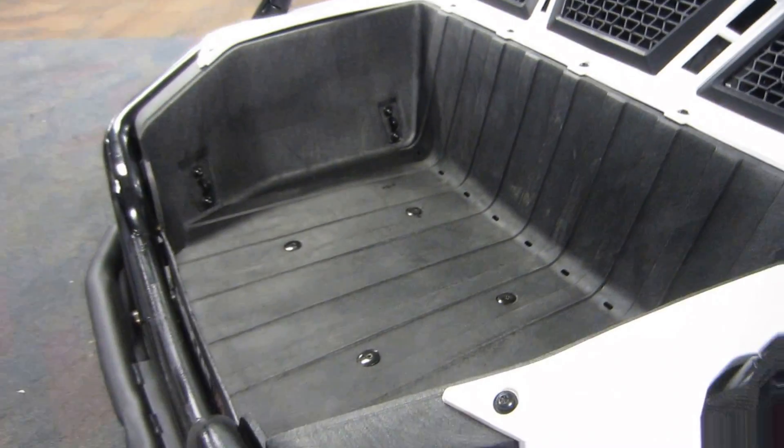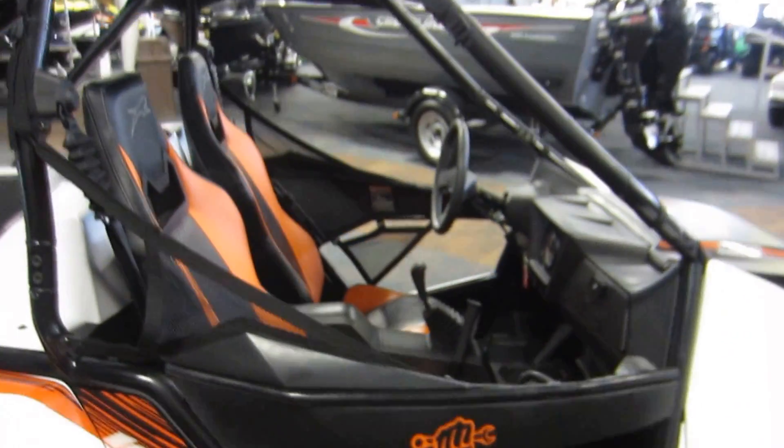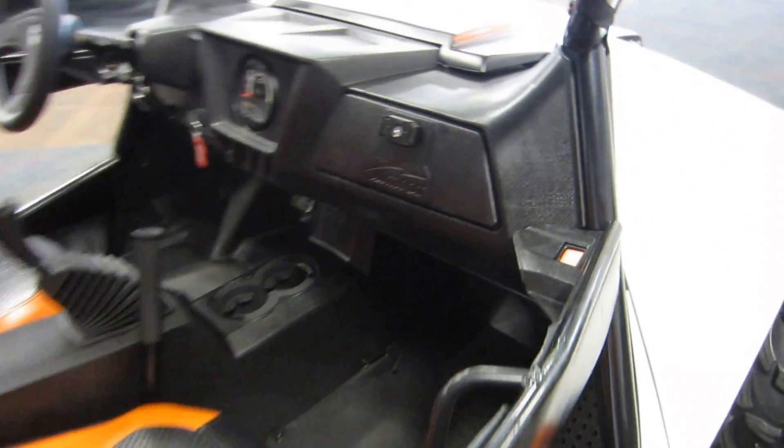Rear storage box, cargo box with 300 lb capacity, has a canvas roof, passenger glove box, and beverage holders.